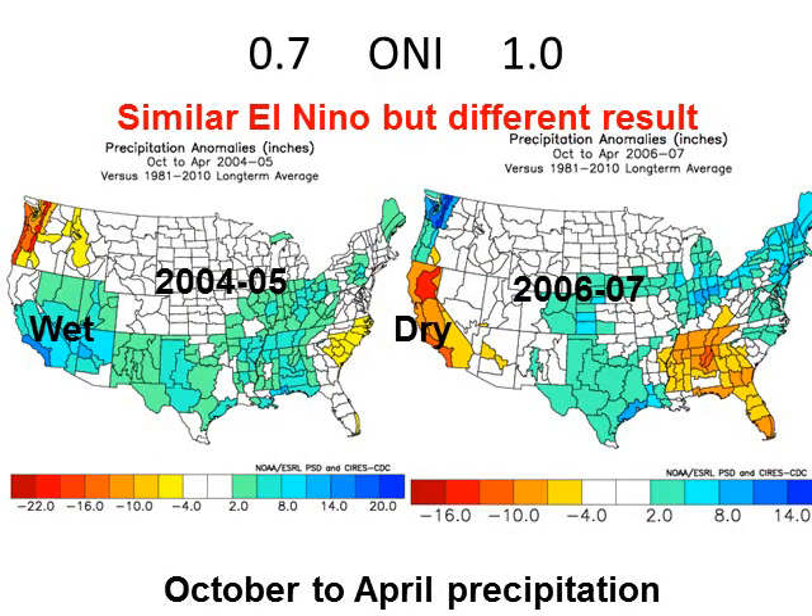How about another more recent year? 2004-2005 was famous for significant floods in Southern California and Southern Utah and Arizona — a very wet year overall with numerous storms. But in 2006-2007, with a similar strength El Niño, there was very little precipitation. In fact, near record-breaking precipitation on the dry side across the state of California, and we entered into a drought.